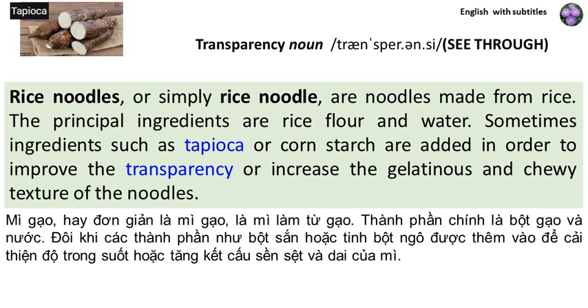Rice noodles, or simply rice noodle, are noodles made from rice. The principal ingredients are rice, flour, and water.